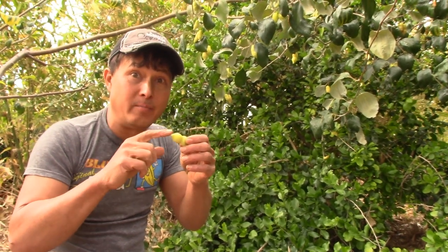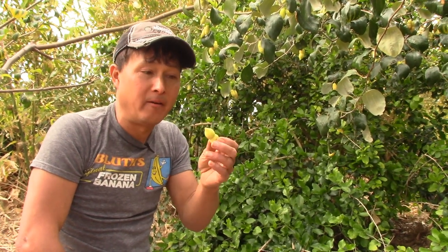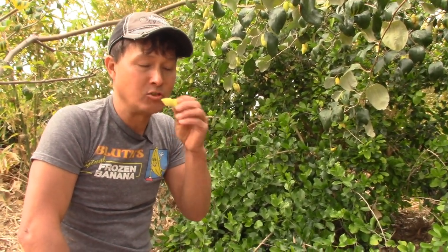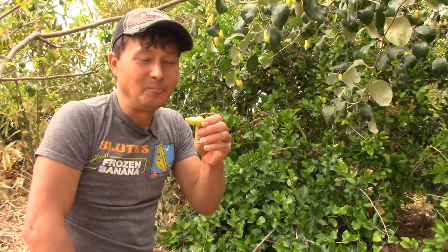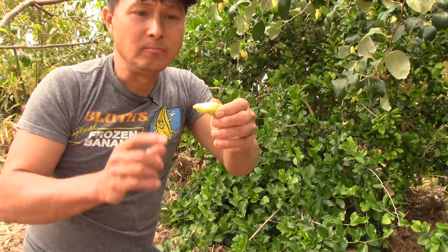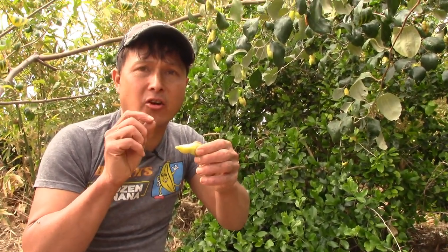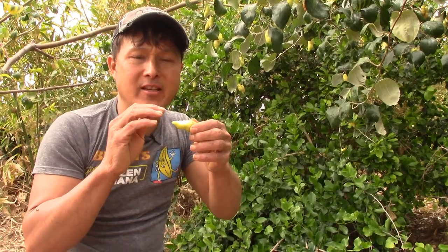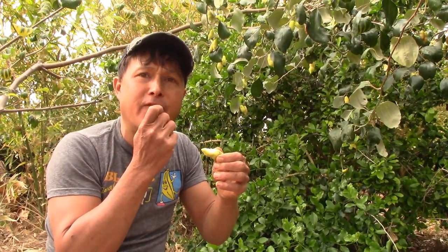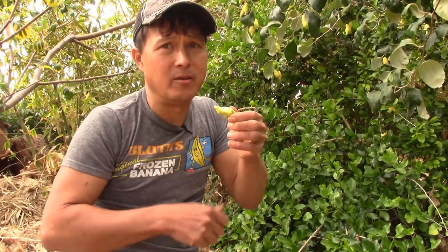I prefer the jujube over the standard date that most people know and love. Let me try this one on camera. Wow — this is actually quite good and really sweet. I'm really impressed for how green it is. This is almost like eating a green apple, but even sweeter with better flavors. This is one of the better-flavored jujubes I've ever had in my life. You've got to get a jujube tree.